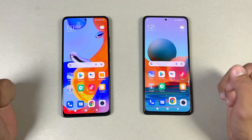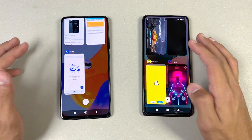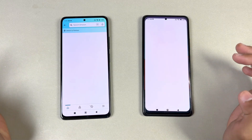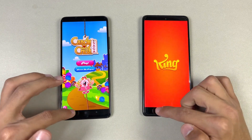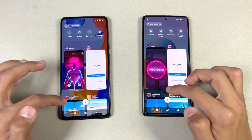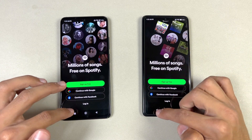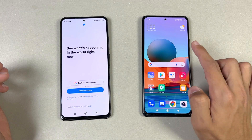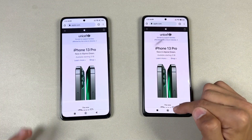Now let's check RAM management on both phones. Both phones have 8GB of RAM and both also have an extended RAM feature. Let's open phone dialer — refreshed on the Note 10 Pro. Let's open Settings — no refresh. Let's open Amazon Shopping — refreshed on the Note 10 Pro again with a little delay. Candy Crush — refreshed on the Note 10 Pro. Instagram — not refreshed. Pinterest — refreshed on the Note 10 Pro. Snapchat — seems like an in-app refresh. Spotify — refreshed on the Redmi Note 10 Pro. PUBG Mobile — not refreshed. TikTok — crashed on the Redmi Note 10 Pro. Zedge — no refresh.